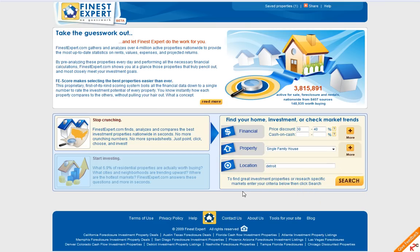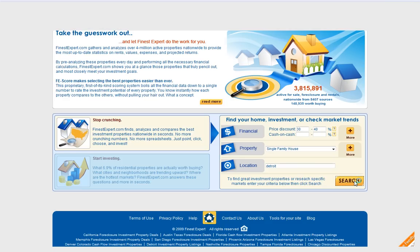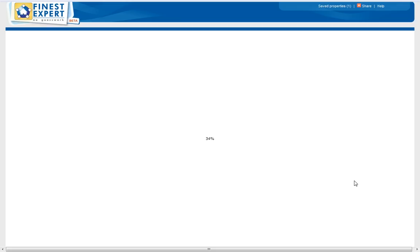And for location, I have chosen Detroit. We have a lot of real estate investors investing there, so I would like to see and compare how it looks using this portal. Let's click it and see what we are going to find.